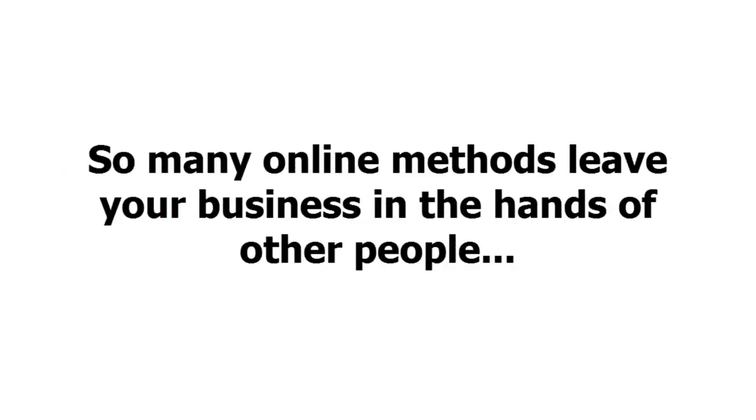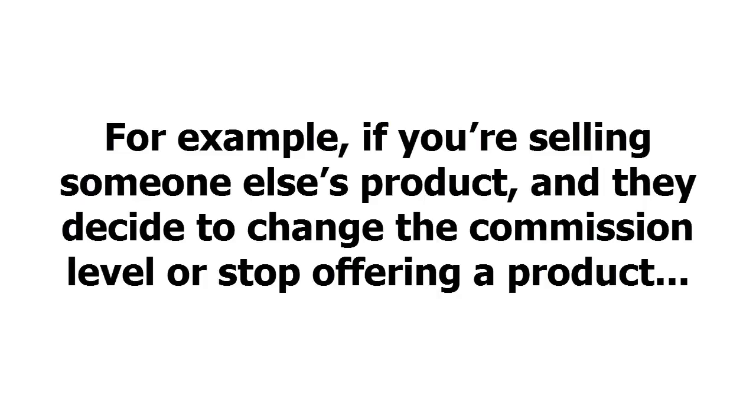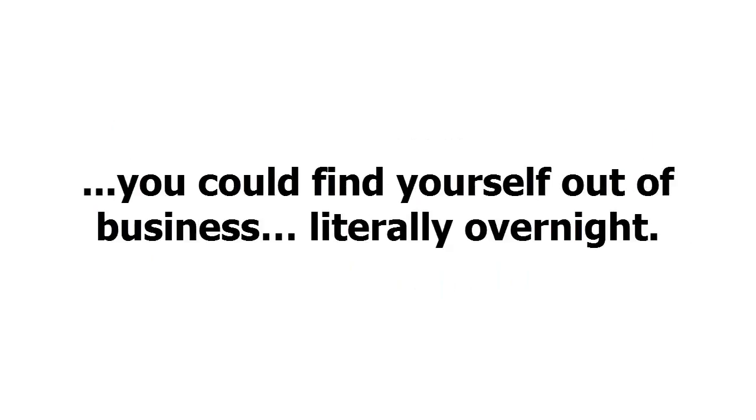So many online methods leave your business in the hands of other people, and that can be a very big problem. For example, if you're selling someone else's product and they decide to change the commission level or stop offering the product, you could find yourself out of business — literally overnight.